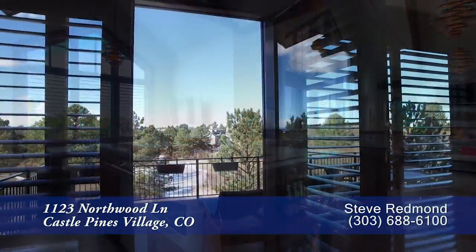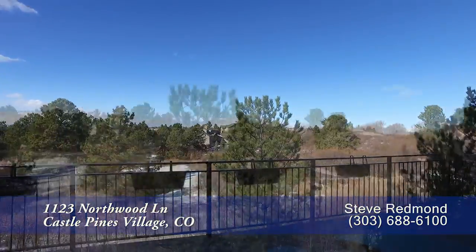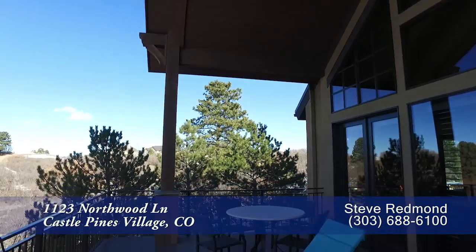This room grants access to the spacious upper deck for enjoying all four seasons in peace and privacy. And because it's covered, it makes for great year-round entertaining.